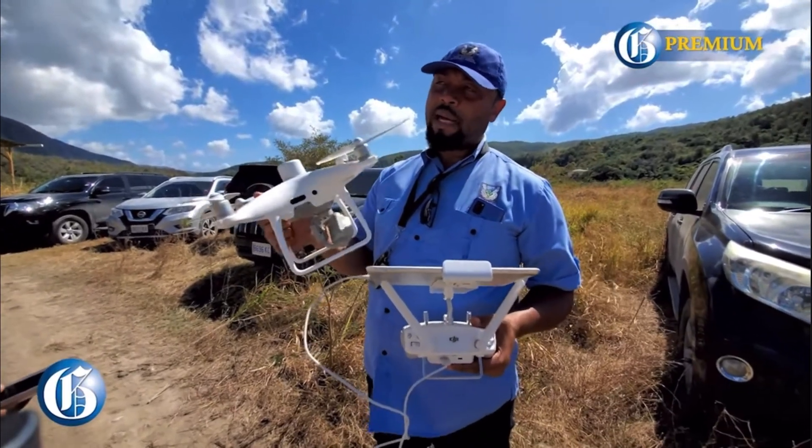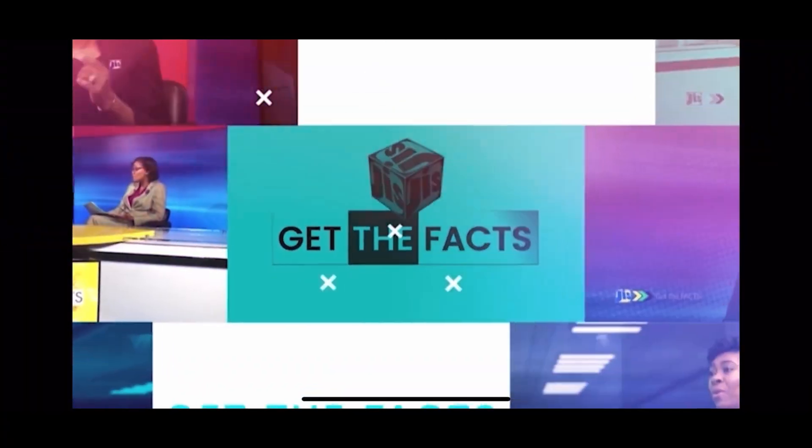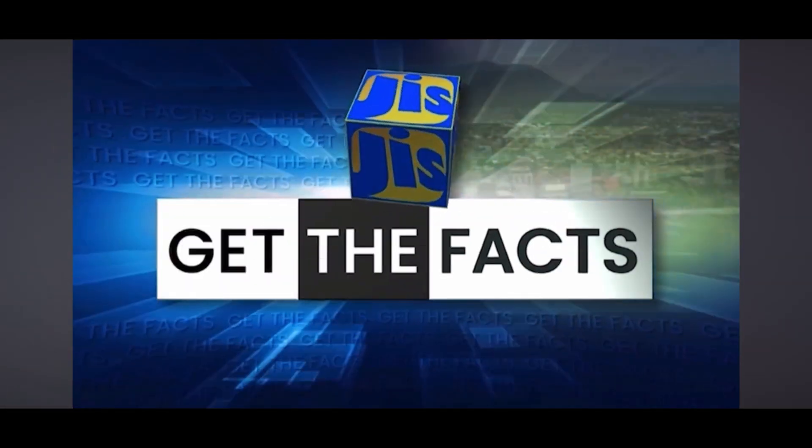Let's hear from some of the farmers and experts who are at the forefront of the agricultural revolution in Jamaica. Welcome to Get the Facts, the program that provides you with information on government's policies and initiatives. I'm Theodore Henry. Greenhouse farming has been a very sustainable and efficient way of farming. My guest operates a very successful business — Hope Tan Singh from the parish of St. Elizabeth. Welcome to the program, Mr. Singh.